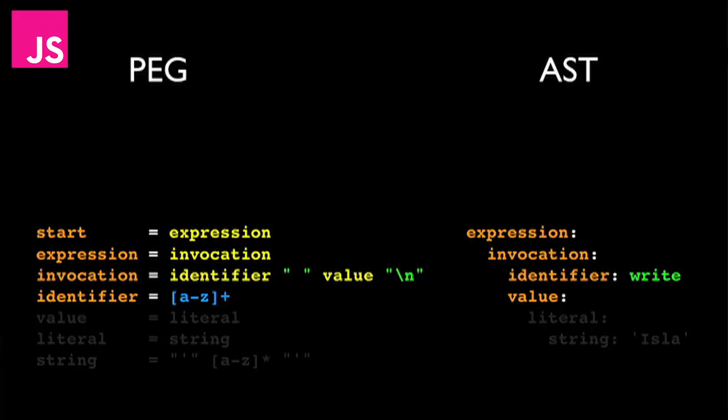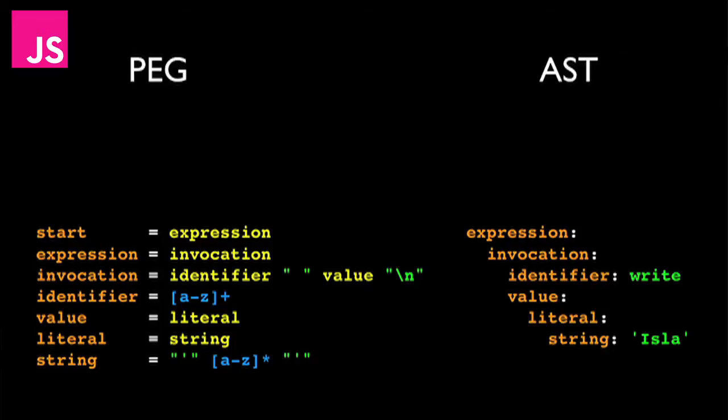Then the value — the second part of the invocation — the parsing expression grammar says must be a literal. Then it says the literal must be a string. And a string is an apostrophe, followed by zero or more lowercase letters, followed by another apostrophe. So we can pop that into the abstract syntax tree. We've parsed that piece of code — we've done the first stage of the compilation process.